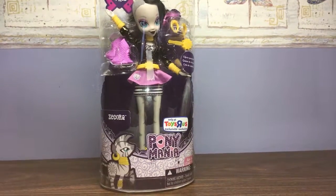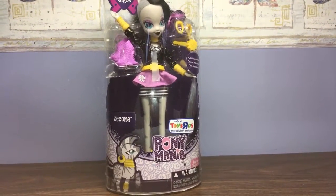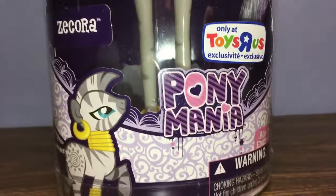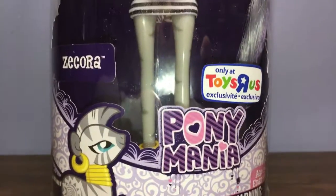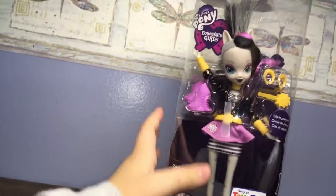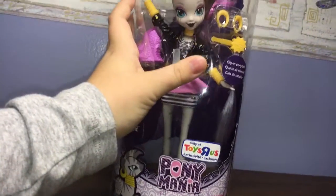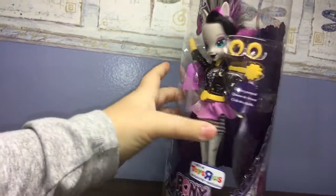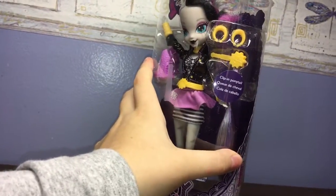Today we have the Toys R Us exclusive Pony Mania Zecora, can't wait to get her open. It was weird — it's a Toys R Us exclusive and I found her at a store called Gabe's. There's a clip-on ponytail, we'll get to that one.